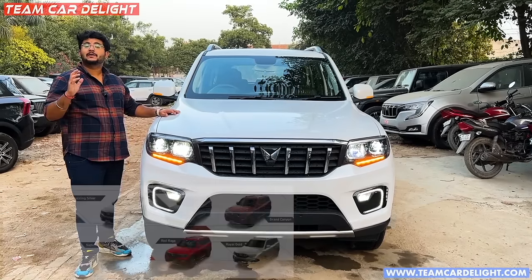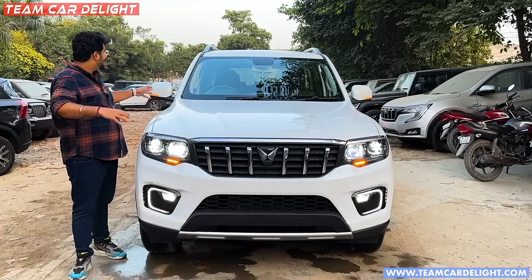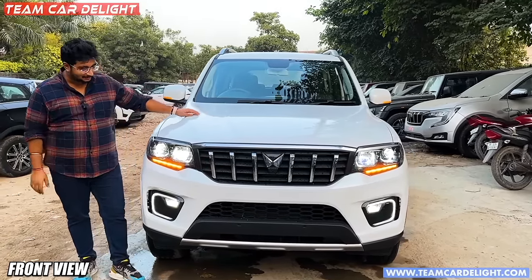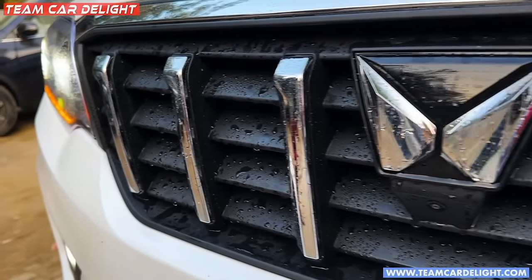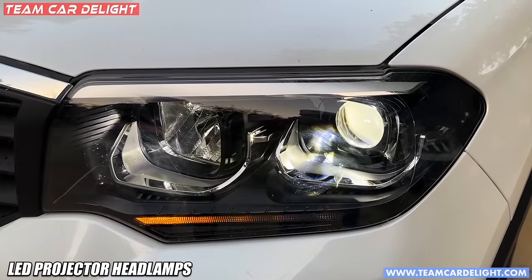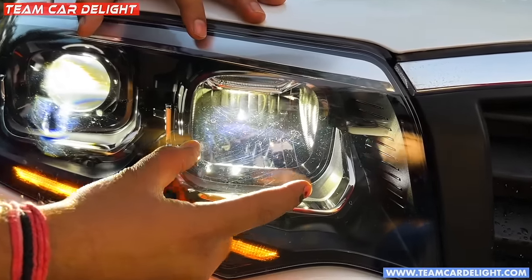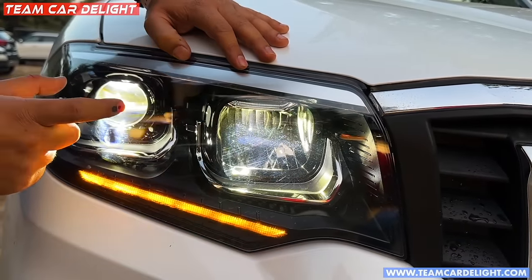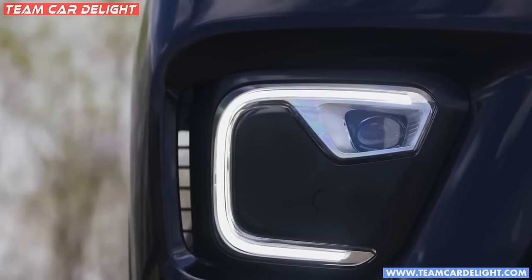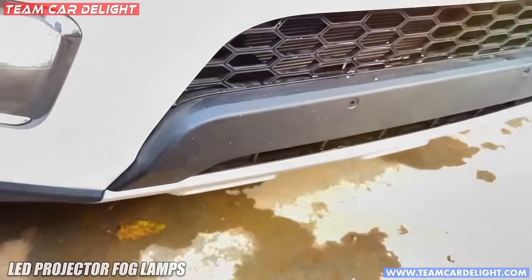In Scorpio, you get multiple color options - the white color and the black color. The look is very different and it's a big, king-size SUV with a muscular look. Here you get a grille and a camera in the center - front camera is available and rear camera is available. These are the full LED headlamps. You get a projector for low beam, and the high beam is a reflector high beam projector. Sequential turn indicators are also available.